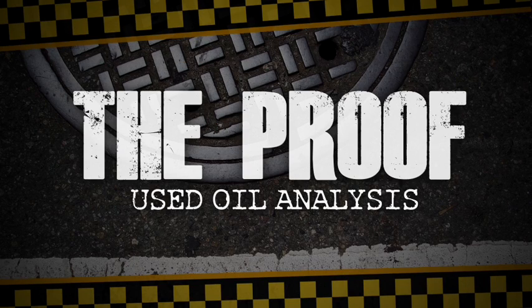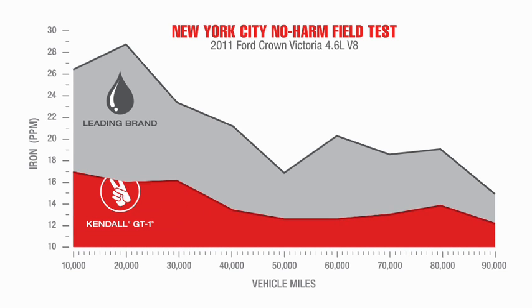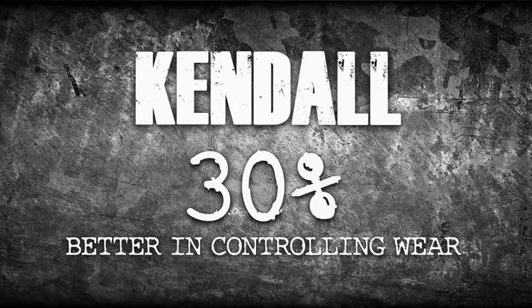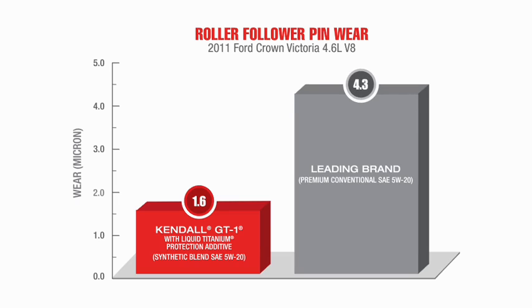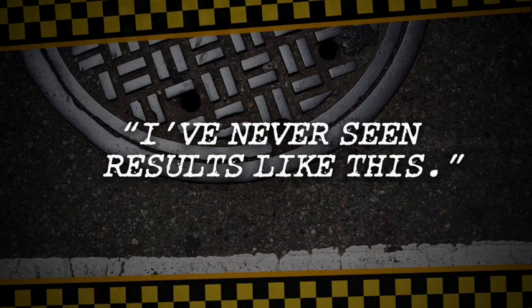Next, we dug into the numbers, starting with used oil analysis. There are several ways to measure wear. Used oil analysis looks for iron in the oil — iron is a sign of wear on critical parts that can lead to engine damage and impair engine efficiency. Kendall GT1 with liquid titanium was 30% better than the leading brand in controlling wear iron. After exacting measurements of roller follower pin wear, Kendall outperformed the leading brand oil in wear protection by an amazing 63%. As one amazed researcher said, I've never seen results like this.